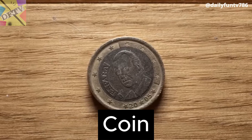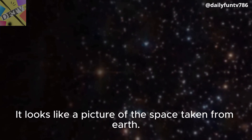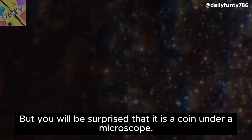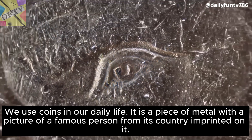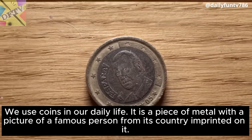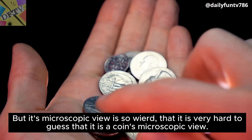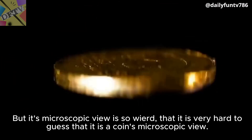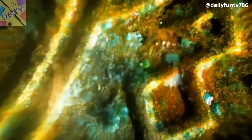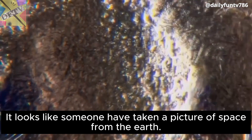Coin. It looks like a picture of space taken from Earth. But you will be surprised to learn that it is a coin under a microscope. We use coins in our daily life — it is a piece of metal with a picture of a famous person from its country imprinted on it. But its microscopic view is so weird that it is very hard to guess that it is a coin's microscopic view. It looks like someone has taken a picture of space from the Earth.